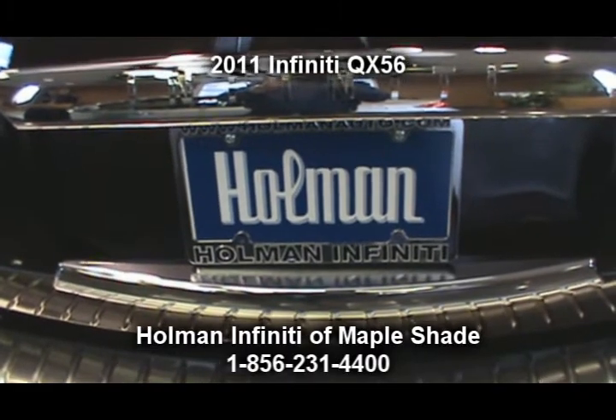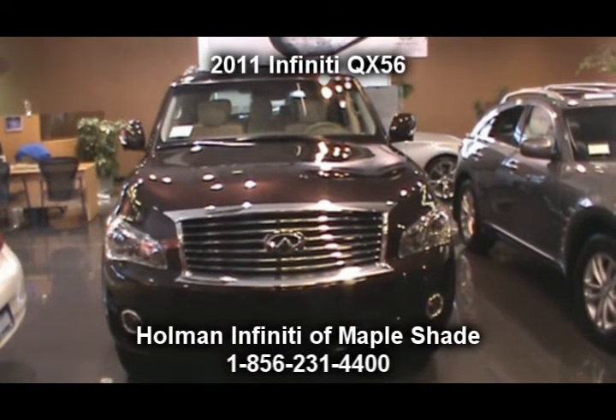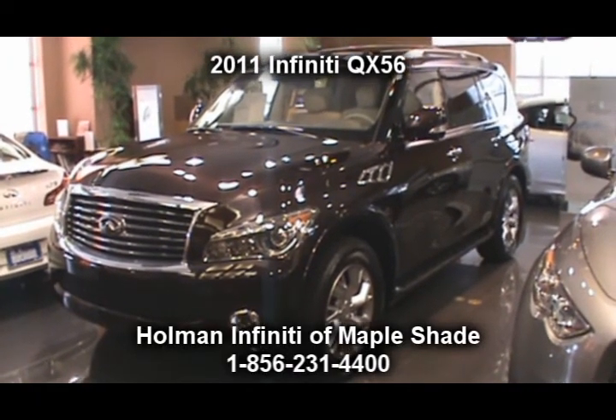You can shop with us 24 hours a day online at www.holmaninfinity.com, where you can shop our new and pre-owned inventory, schedule a service appointment, and view parts and accessories — all at the click of a mouse.